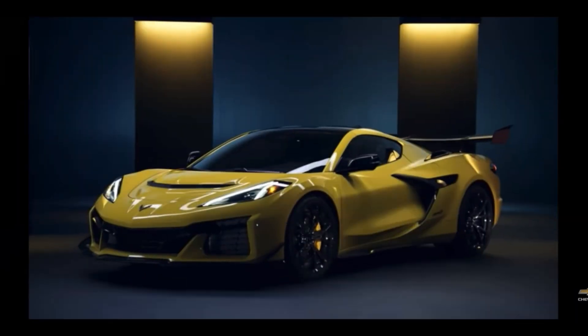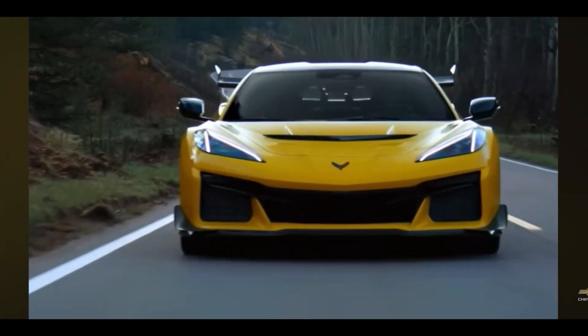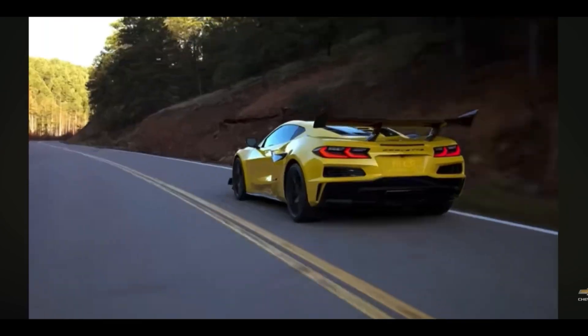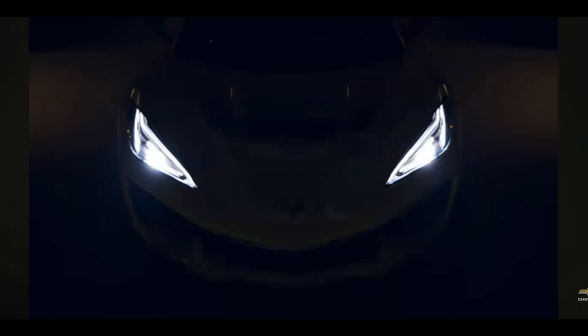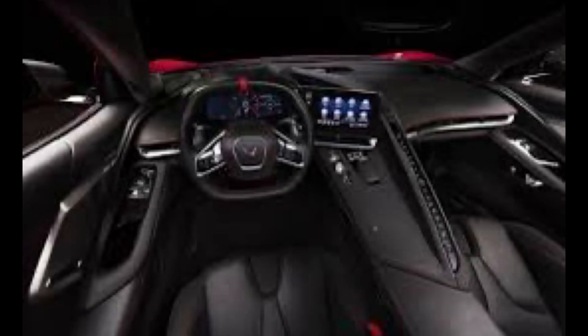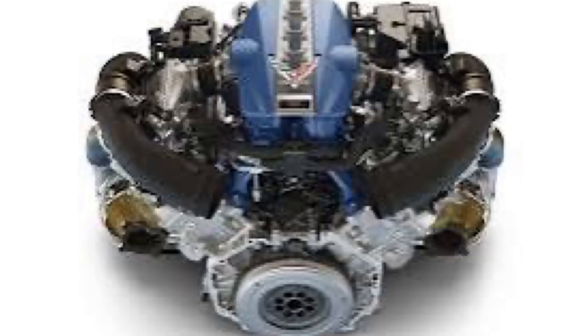They're going to smoke them right off the line with this twin-turbo LT7 V8. The C8 Corvette has a 5.5-liter twin-turbo V8 LT7 motor, based off of the LT6, that produces 1,064 horsepower and 828 pound-feet of torque.